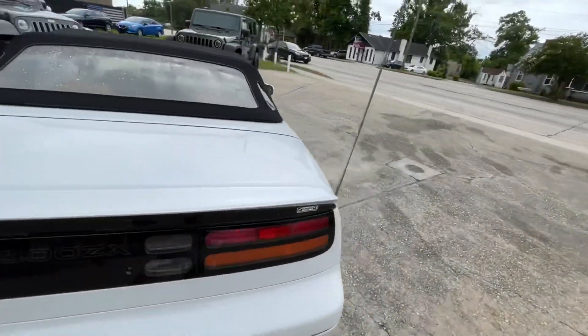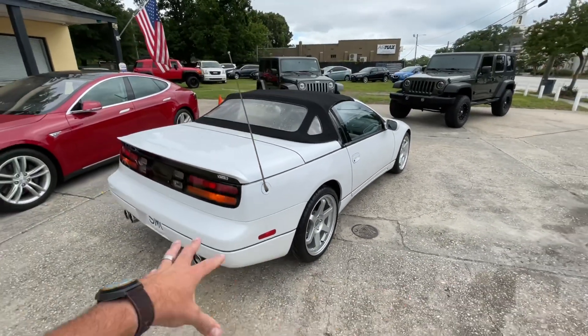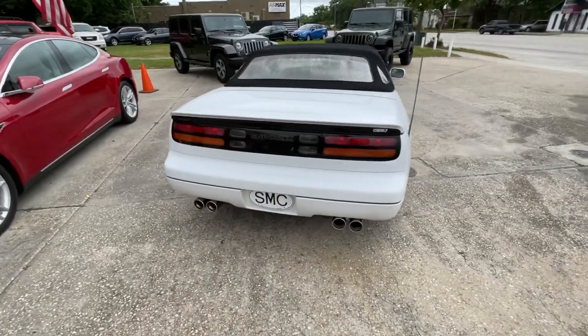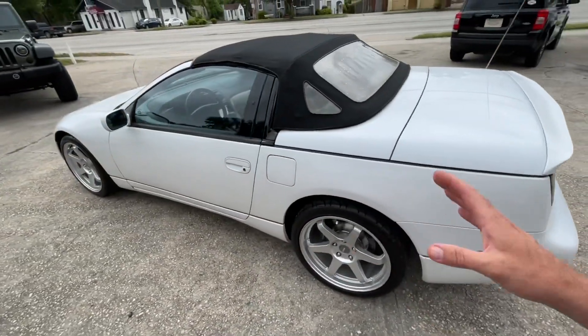I'll show you the passenger side as well — just a nice, clean body. Now, white is one of those colors that's bright, so it does hide imperfections. But I'm going to tell you, if you come down here and see this car in person, you're not going to find too many imperfections. She's in great shape.